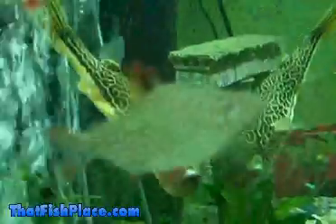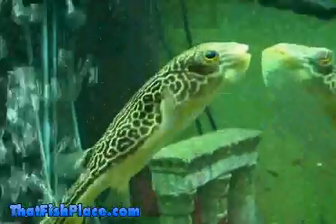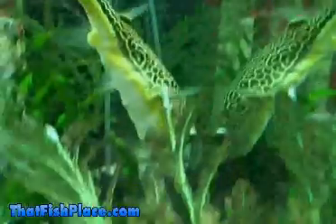Maboo Puffers are a hardy, easy-to-keep freshwater species if housed in the correct conditions. Any hobbyist willing to correctly provide for a Maboo Puffer will surely be rewarded with lots of personality and fun.